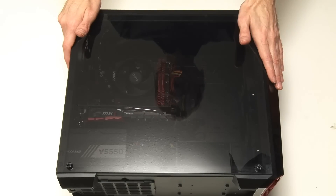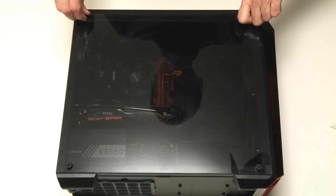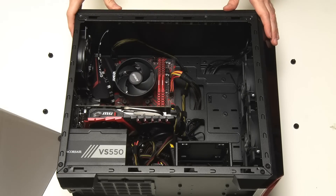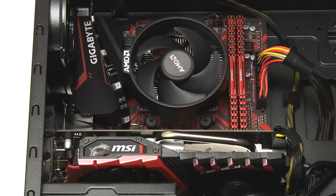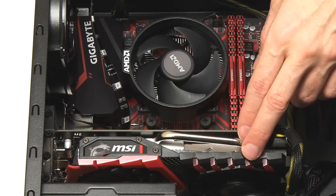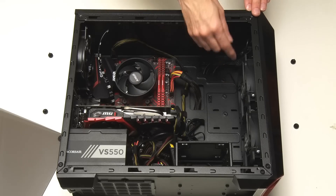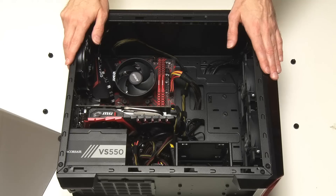Here we have our Ryzen PC from 2019 — let's just remove its side panel. One of the things that strikes you when you open up any modern computer is the cooling. We have a large heatsink and fan on the processor, a lot of cooling on the graphics card with a heatsink, two heat pipes, and two fans. We've also got a couple of front case fans, a rear case fan, and a fan in the power supply. There's a lot of cooling in the modern desktop PC.